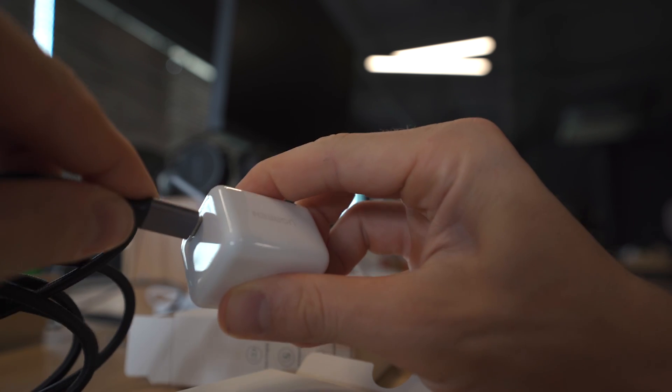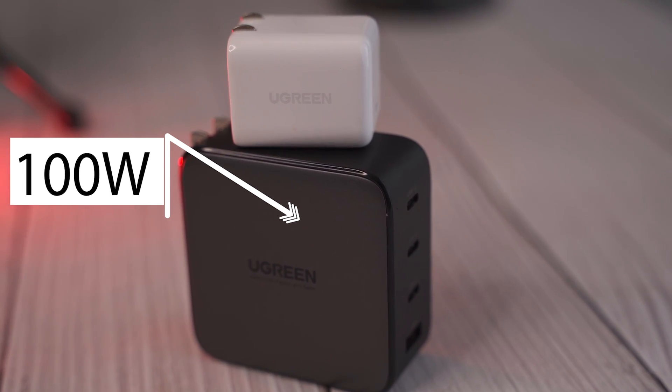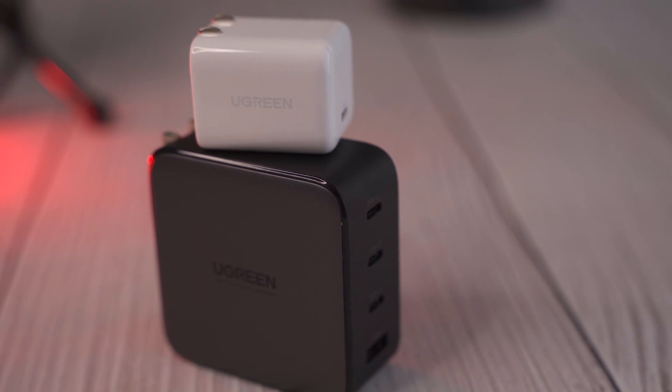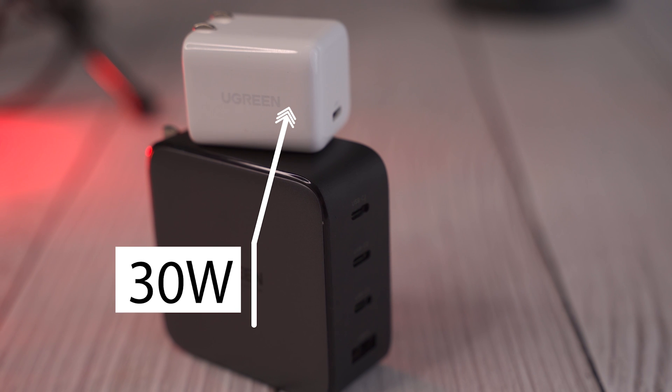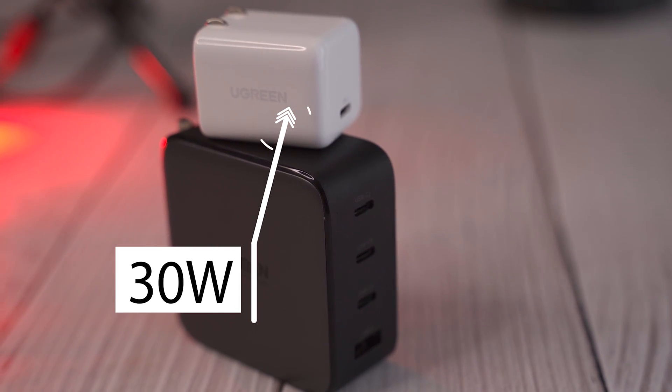One of the awesome things about this charger in particular from Ugreen is that it's packing all of the newest tech. It's got gallium nitride, which makes it really small. It's got USB-C power delivery, which is used for everything from laptops to tablets to cell phones, headphones — even Apple's MagSafe charger for the new iPhone series that is compatible with and utilizes the power delivery and PPS standard.